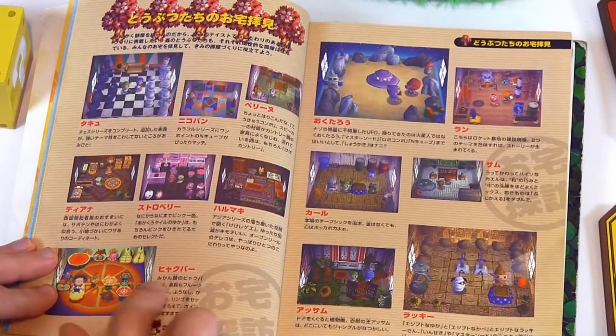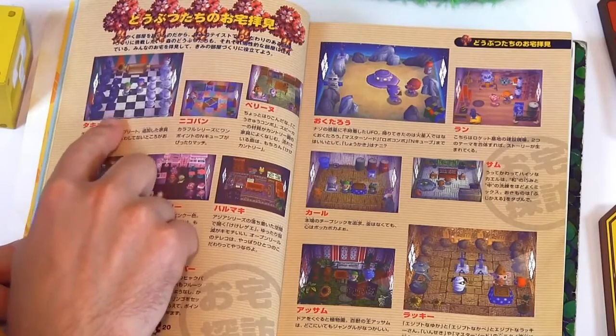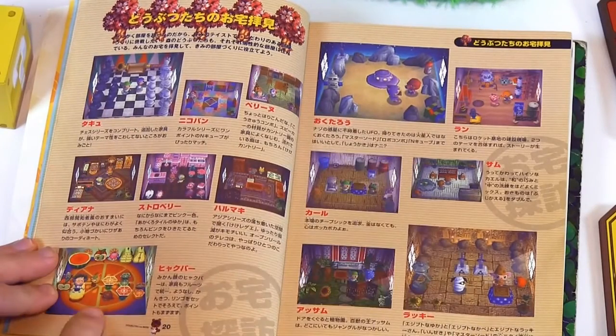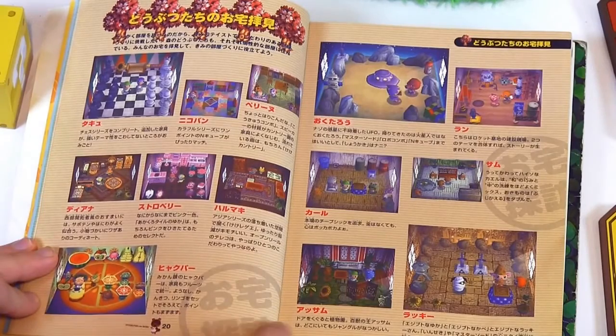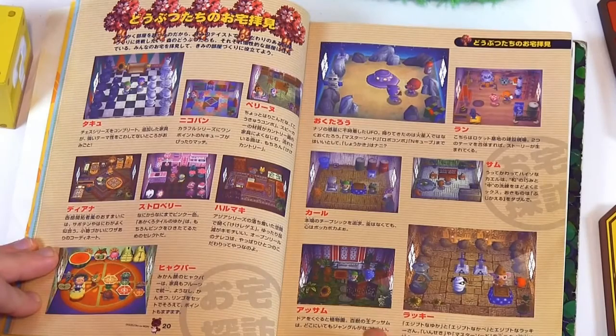Got some cool home ideas here. It's all chess, like a chess set. It's a distant planet. All fruit. It's a temple — kind of like a Legend of Zelda temple, I guess they were going for that.